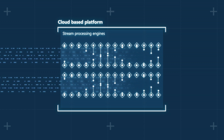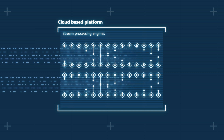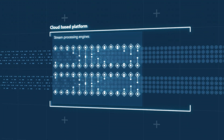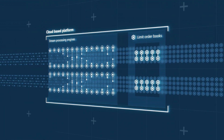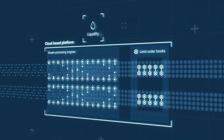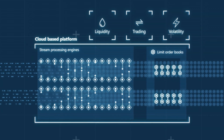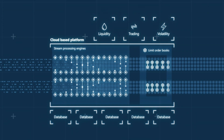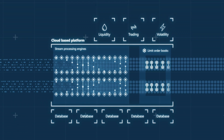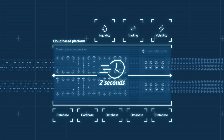The platform is a real-time digital assembly line, with processing engines that continually enhance and analyse data. For every currency pair, limit order books are reconstructed. A range of liquidity, trading activity and volatility measures are calculated. Multiple databases optimise RIO's processing power and speed. End-to-end, RIO analyses and visualises markets in less than two seconds.